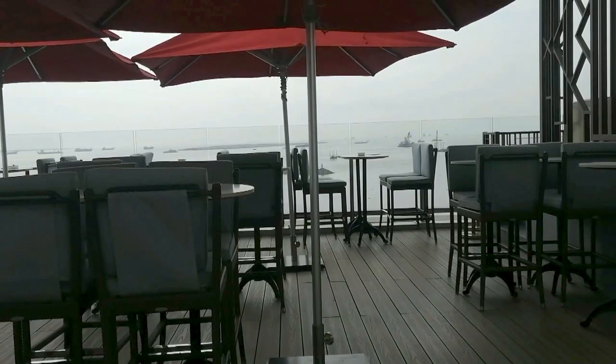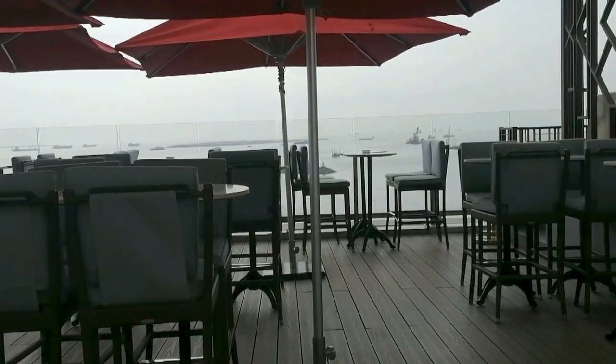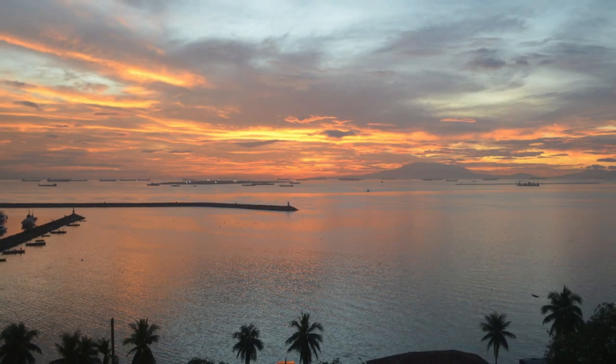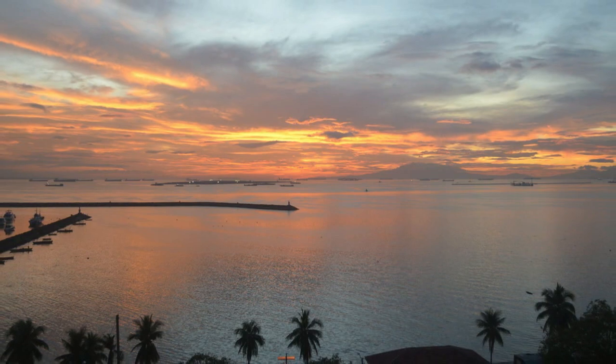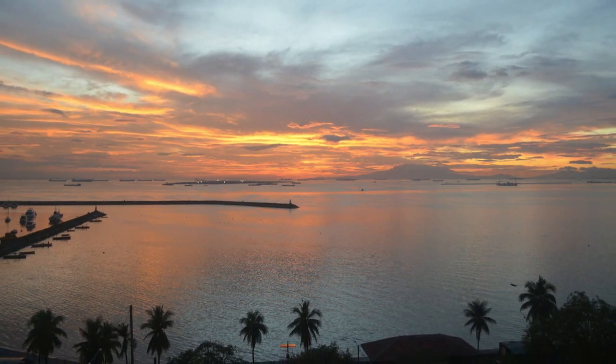Whether you live by the sea or just wish to have an ocean-fronted property, the sight of this bay view makes you feel like you're in for a seaside getaway.